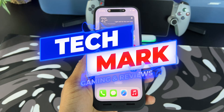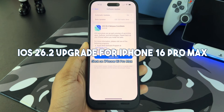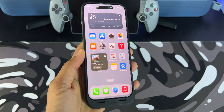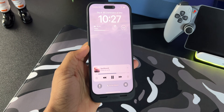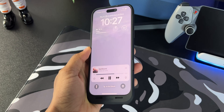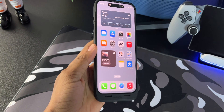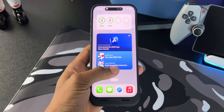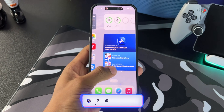Hey everybody, welcome back to Techmark Gaming and Reviews. Today I'm going to be upgrading my iPhone 16 Pro Max to iOS 26.2. I'm excited for this because I've had my iPhone on iOS 18 since launch. I wanted to wait a few months to let Apple fix those bugs before jumping in. I've been hearing a lot of great things about iOS 26 — the new features, new visuals, and the liquid glass design. It really feels like the right time. I'm going to be updating my phone and going over a few different features that I noticed right away.